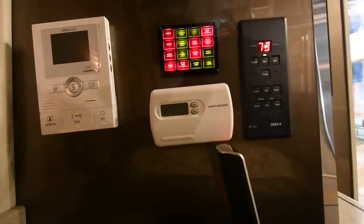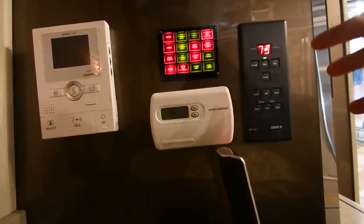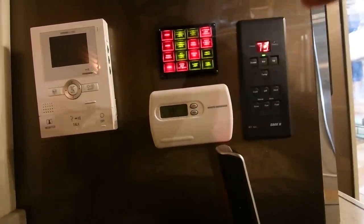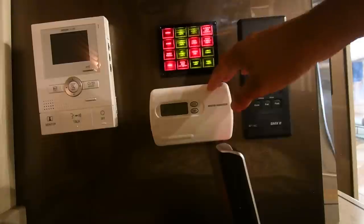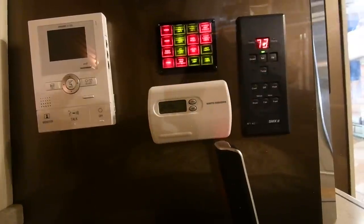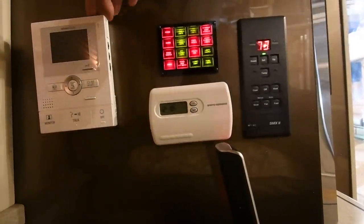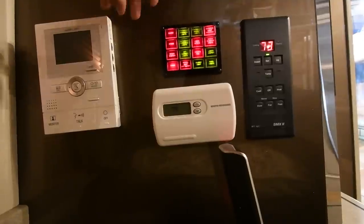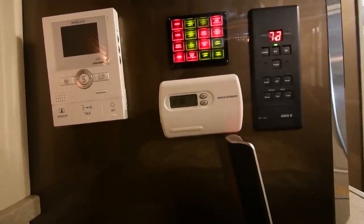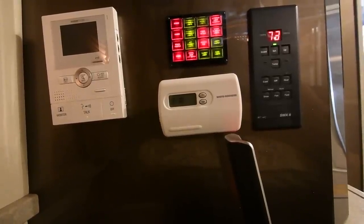Another thing Featherlite Coach does that's really convenient is give you all your heating and cooling controls right by the headboard. This is the main controller for your furnace heat that comes from the AquaHot diesel heat hot water system. This is the main rear zone of furnace heat, and we have our main rear cruise air control right here. On the left, there's an updated AI phone that gives you a screen so you can see who's at your door and talk to them.